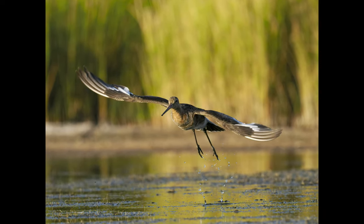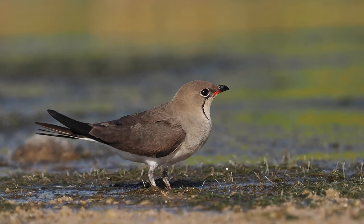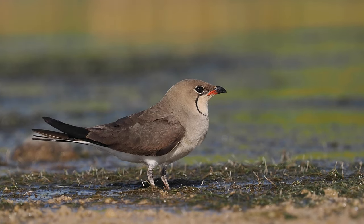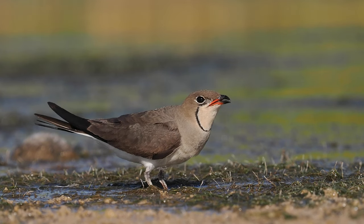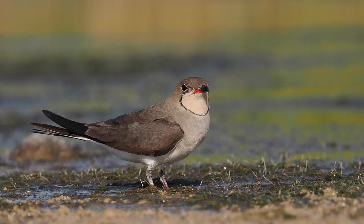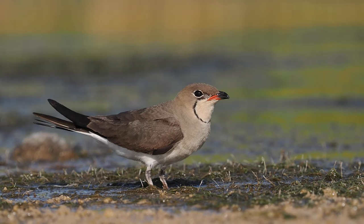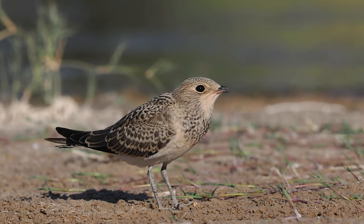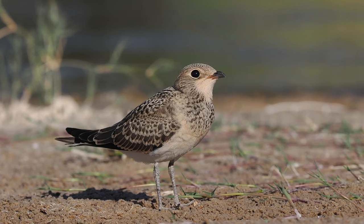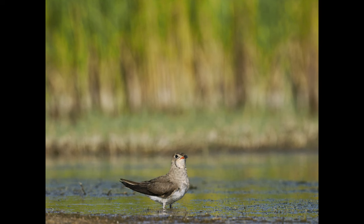I remember the first time I ever saw a Collared Pratincole — it was in Spain in the 1990s, in flight — and I'm looking at it thinking: what on earth is that bird? Is it a tern? Is it a swallow? Is it a wader? A kestrel? I couldn't make up my mind. When it landed I thought, wow, what a stunning bird. But in flight it was very confusing if you've never seen one before. They are beautiful birds. This is an immature bird — I've never seen one of these before, and if it hadn't been with the adults I might have hesitated for a few seconds as to what it was.